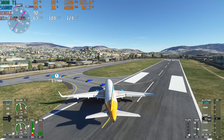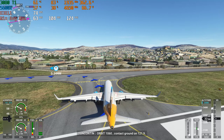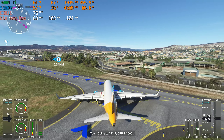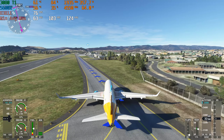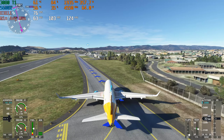Orbit 1060, turn next taxiway. Orbit 1060, contact ground on 121.9. Going to 121.9, orbit 1060.